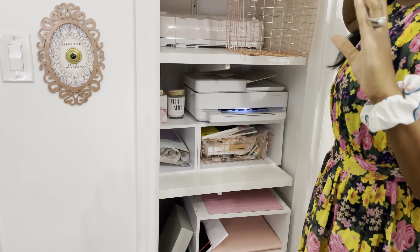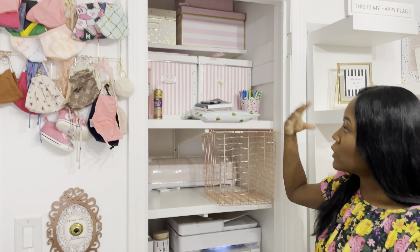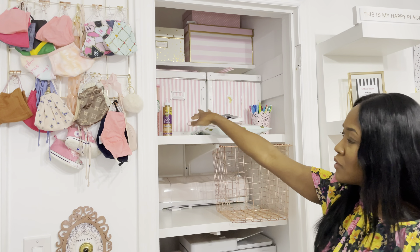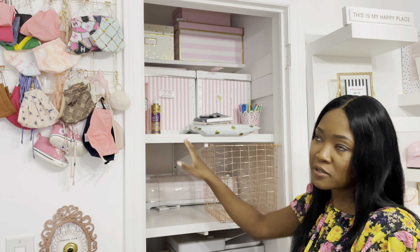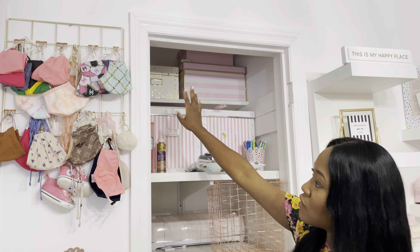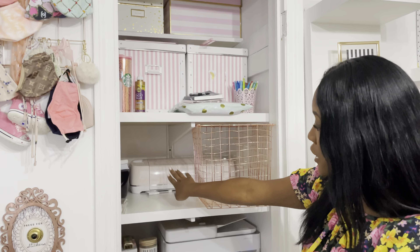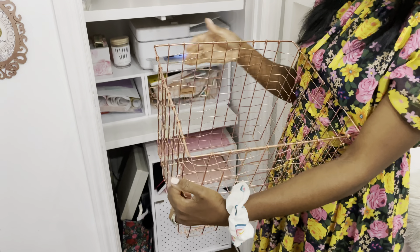One thing I like about having storage boxes is that even if you have a lot of items in a room, if you add them in decorative boxes it helps make it look a little bit neater. This box has ribbons and things like that, another one has flowers, and another has fancy little papers. I have extra printer paper up top. That box has all the little drawings and stuff my daughter makes for me — I keep them because she's always making something. I have my Cricut here.